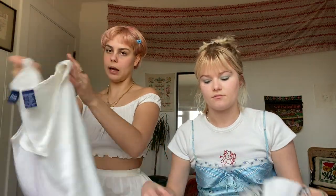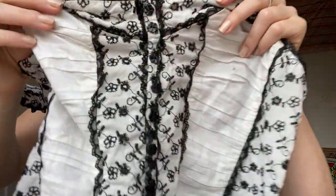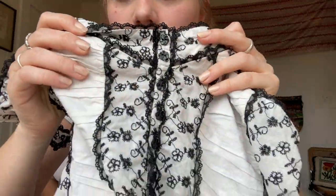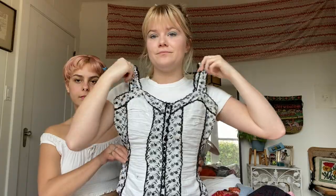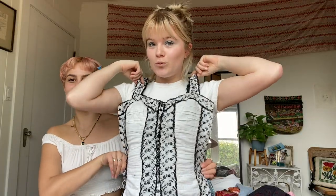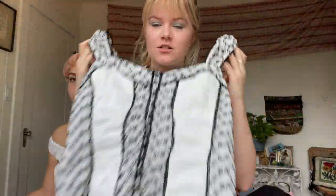Another vintage corset top - this one's got just the most amazing detail to it. It buttons up in the front and it's got these little vintage beaded buttons, and these puff sleeves that are so cute. It's got these cute little flowers and stuff - it's just so detailed, it's beautiful.